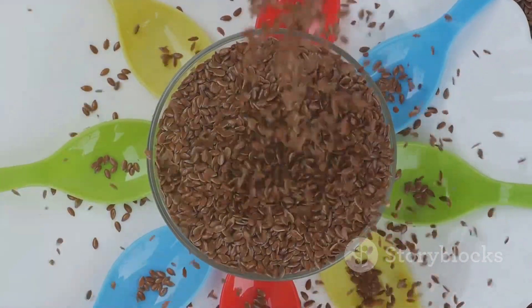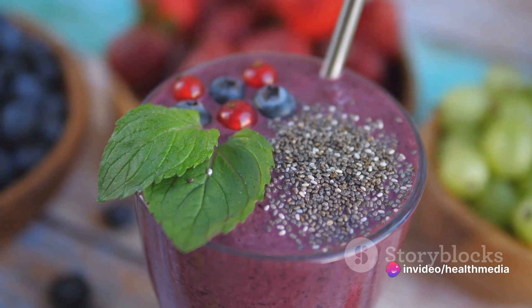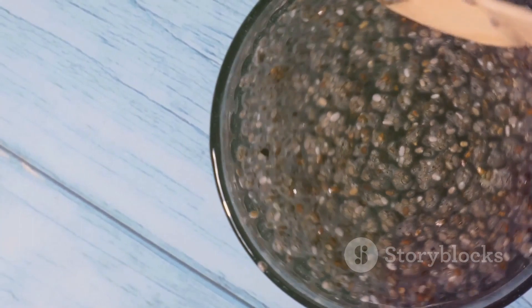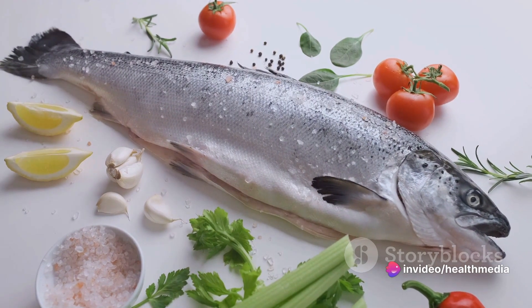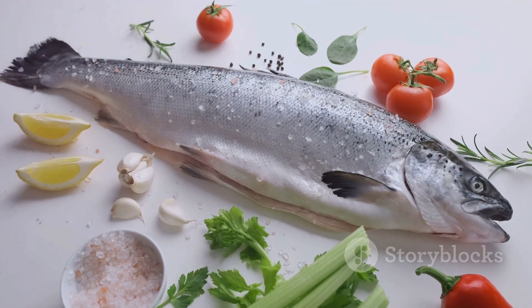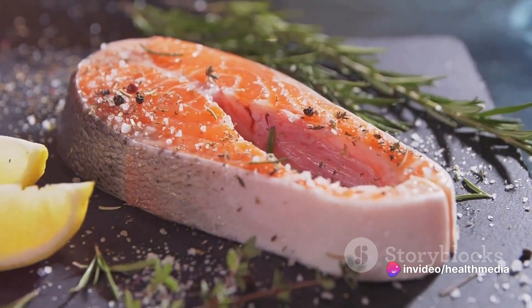Now that we know what's in chia seeds, let's look at how these nutrients can benefit your health. These tiny seeds are nutritional powerhouses, and when they form part of your regular diet, they can have a profound impact. Starting with heart health — chia seeds are rich in omega-3 fatty acids, which are known to reduce inflammation and lower the risk of heart disease. The fiber in chia seeds also plays a role in heart health by helping to lower cholesterol levels. That same soluble fiber aids digestion by adding bulk to your diet, keeping things moving smoothly through your digestive tract, and helping to regulate blood sugar levels — making chia seeds a great choice for those managing diabetes.